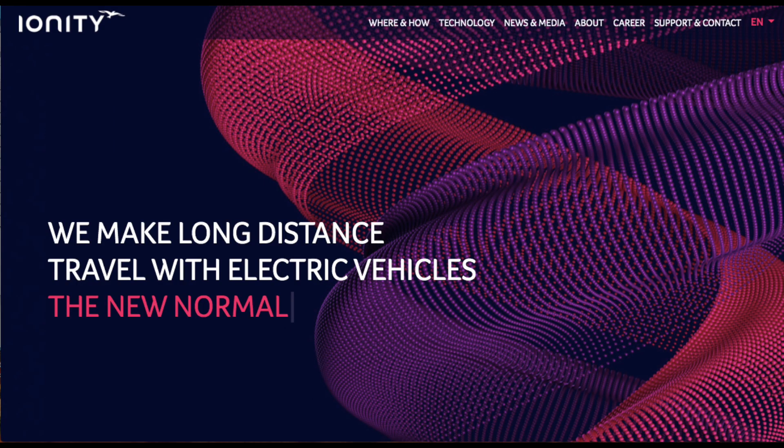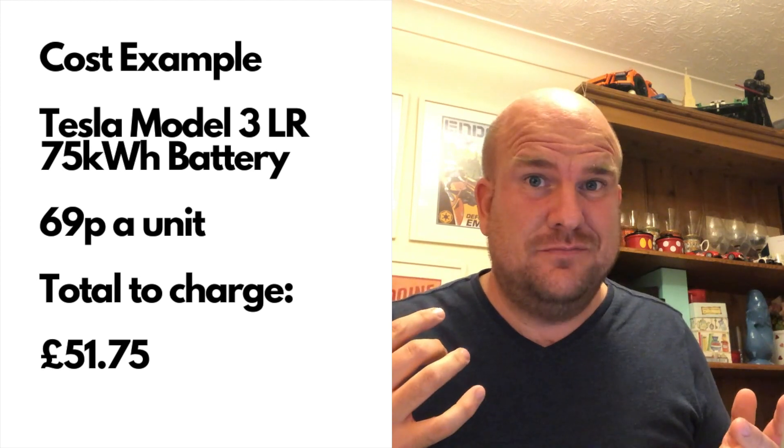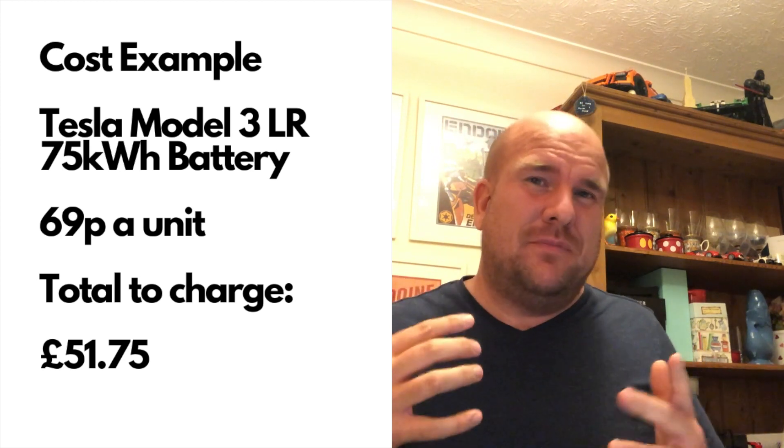Number 10 on our top 10 countdown is Ionity. They are incredibly well funded — there's a consortium of lots of different manufacturers and companies behind them. They are not cheap; their standard rate is 69p a unit, and that's a lot. However, if you own certain cars you can get a card and get a discounted rate subsidized by the company. The reason they're really cool is these are some of the best chargers on the market, so if you were driving a Tesla Model 3 through Europe and there wasn't a supercharger convenient on your route, Ionity would be a good option — expensive but really cool.